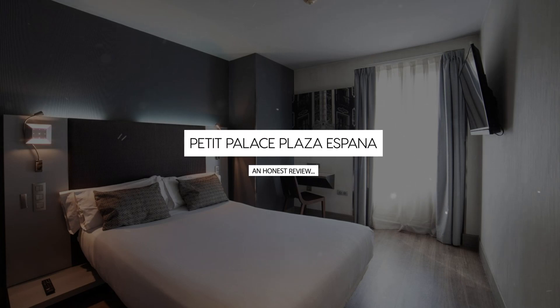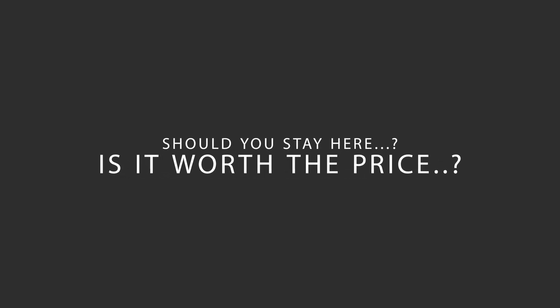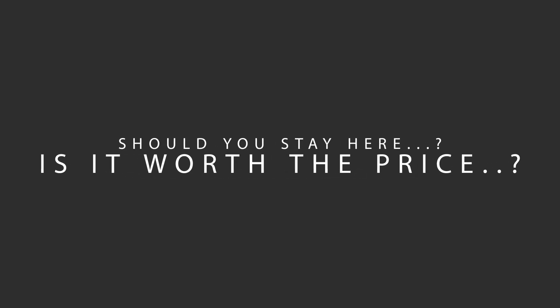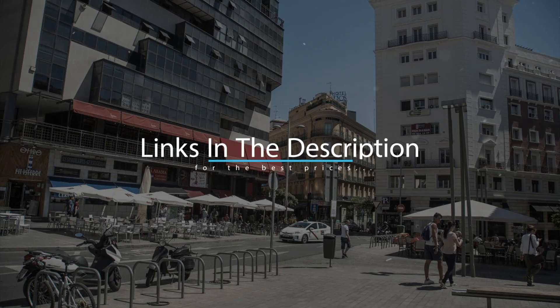Today, we're diving deep into a review of Petit Palace Plaza España, located in Madrid, Spain. Let's find out if this hotel lives up to its reputation, and if you should stay there. For booking a stay at the most ideal price, check out the link in the description.